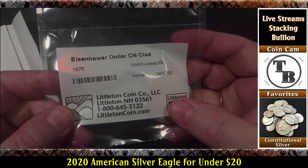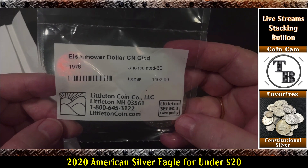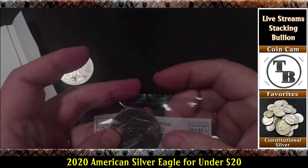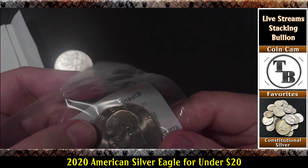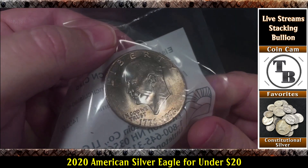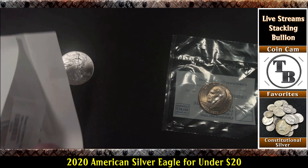First thing is an Eisenhower clad coin — 1976, so it would be a bicentennial. It doesn't look to be in great shape; looks like it had some circulation. So we've got a clad Eisenhower.